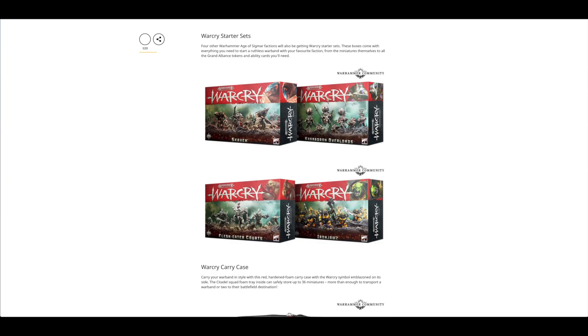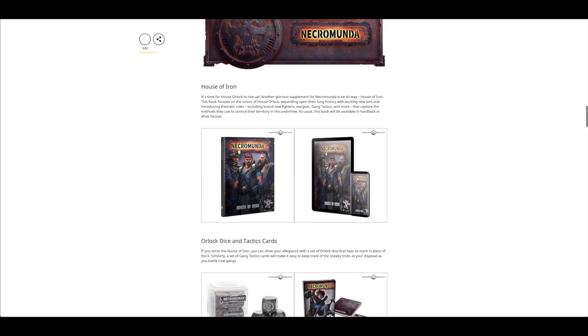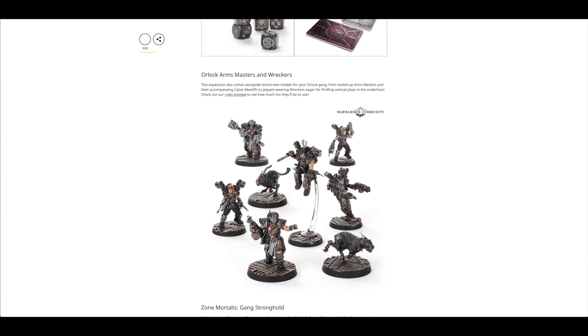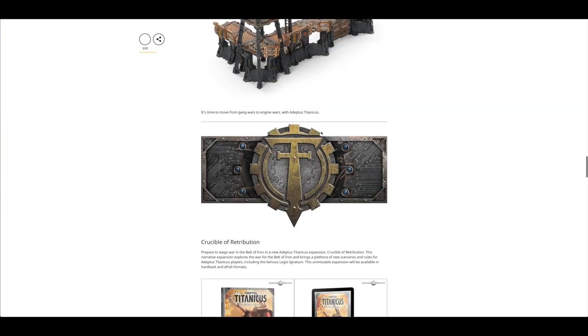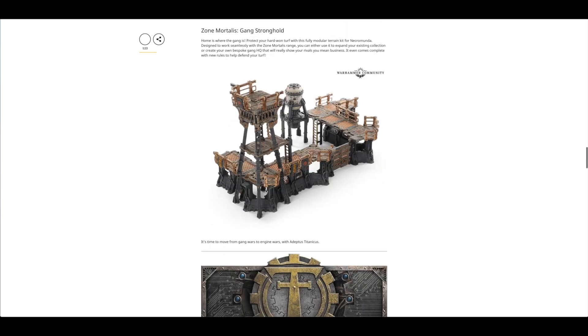Then you've got different Warcry starter sets — none of them really take my fancy, maybe the Iron Jawz out of those. Then you've got House of Iron for Necromunda: Orlok dice, tactic cards, and Orlok Arms Masters and Records. Then the Zone Mortalis Gang Stronghold — this is a fantastic piece of scenery that works with the Zone Mortalis range. However, I'd also say it works quite well with 40k as a little outpost, especially for Genestealer Cults. It sort of reminds me of Starship Troopers. You could easily incorporate it into 40k and have Tyranids swarming around a couple of these in a certain configuration.